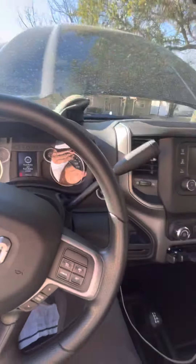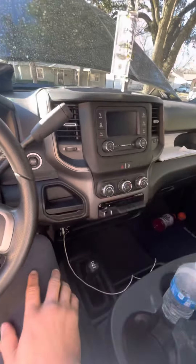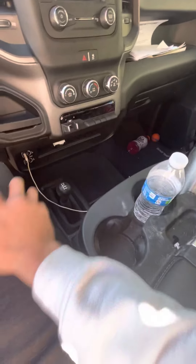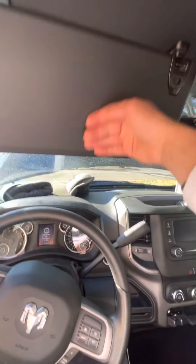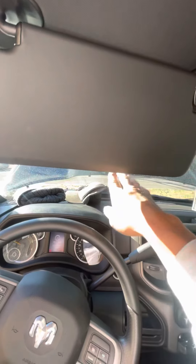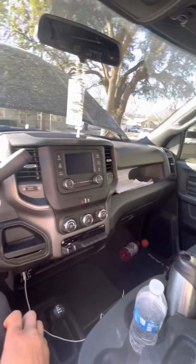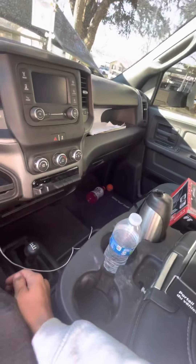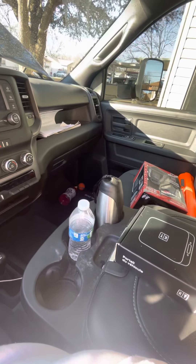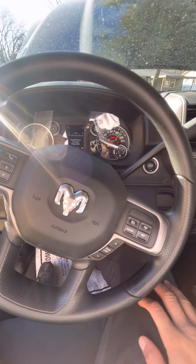This is just a Tradesman trim, so there's nothing fancy about it. It's got the small screen. It is 4x4, but it's simple — it doesn't even have a mirror here. It does have the rear window opener though. Cloth seats, storage down here, but no storage underneath the seat. Pretty simple. I'm gonna let you guys hear it start up.